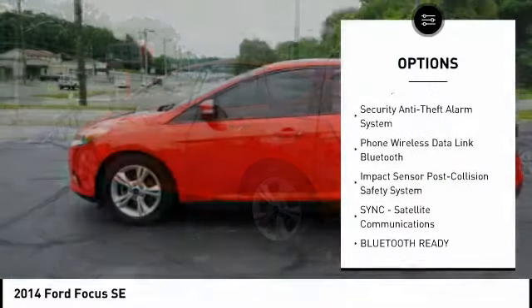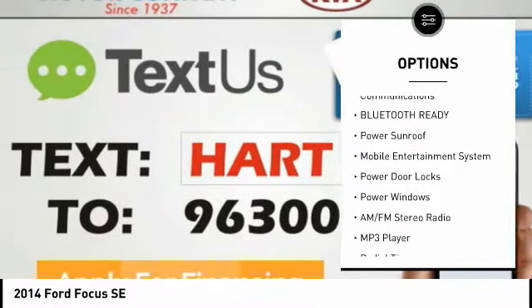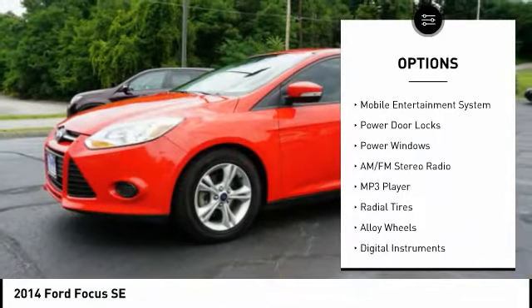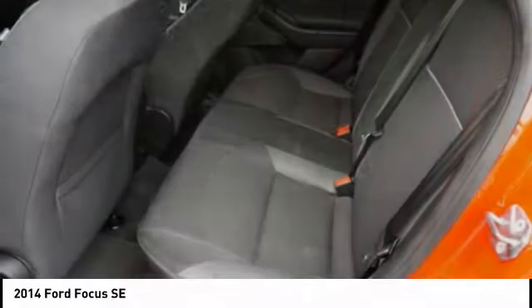Power sunroof, anti-lock braking system, steering wheel audio controls, traction control, stability control, air conditioning, driver airbag, driver side remote mirror, alloy wheels, power steering.